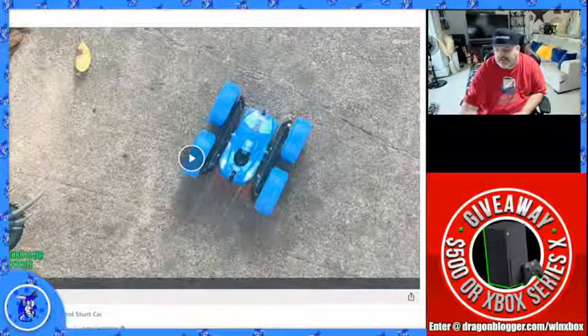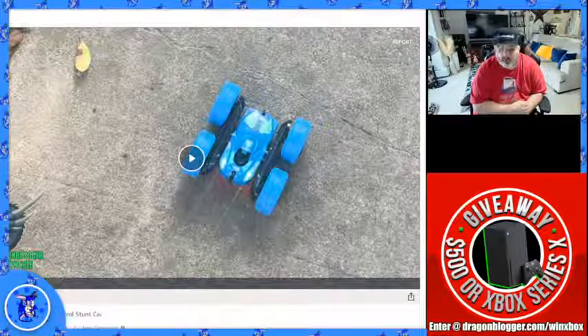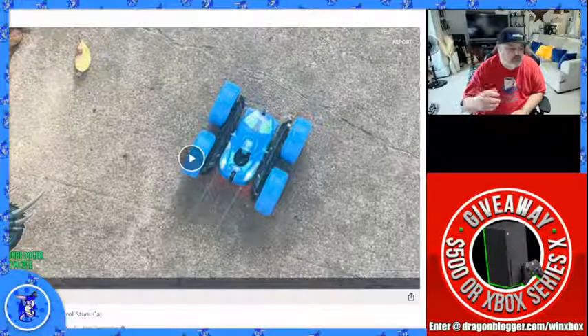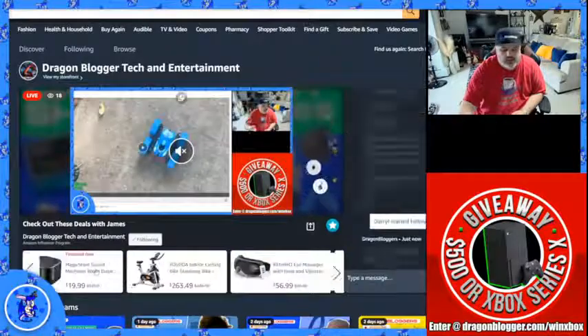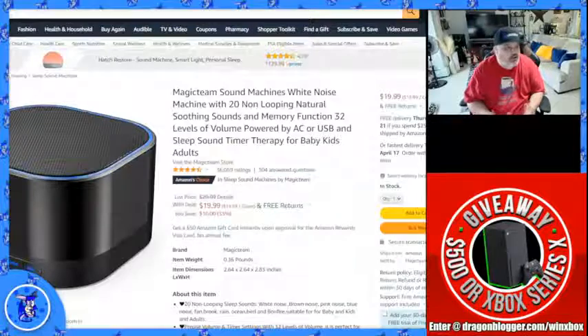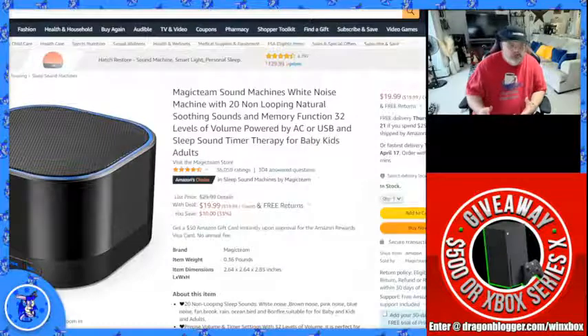Now we're going to move over to the Magic Team Sound Machine. This is really cool for people that need noise in the background or white noise. If you've ever been to a dentist office or hospital and heard that little static noise, that is what a white noise machine is. This one actually has 20 non-looping natural sounds — including lullabies for kids, water sounds, nature, birds, fans in three or four different styles, and three or four different loudness levels for those fan sounds.